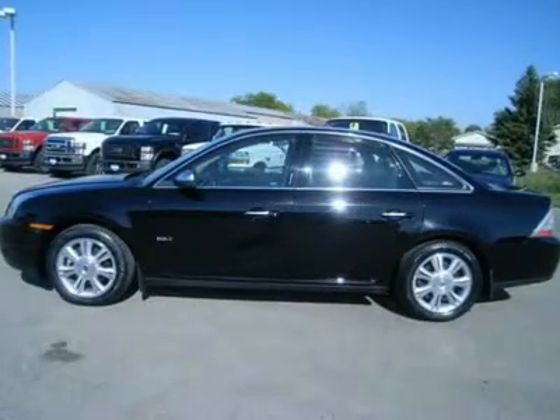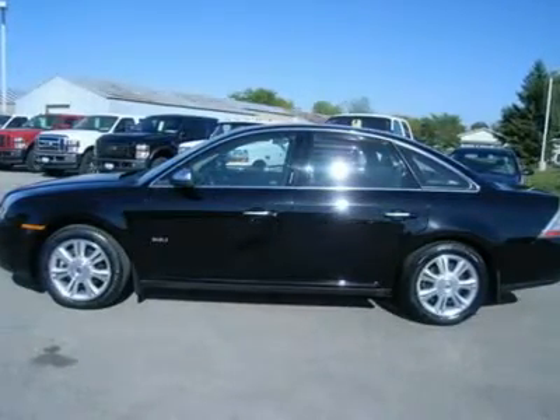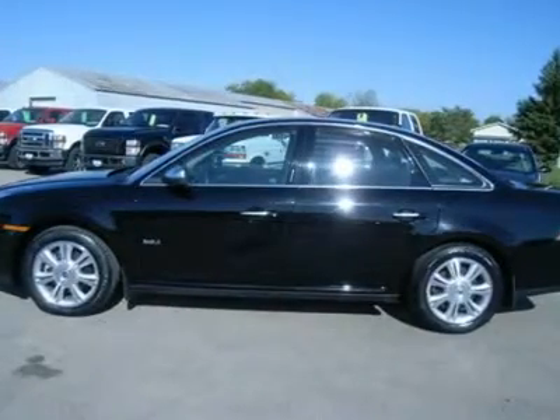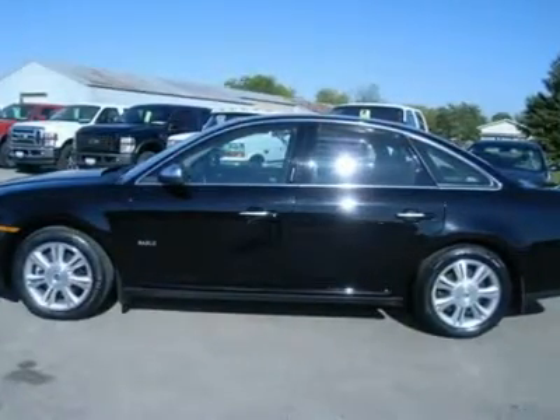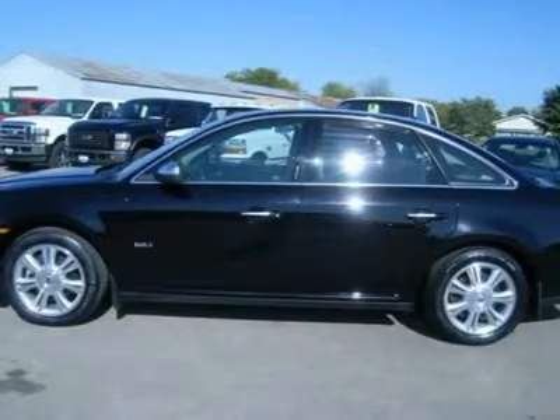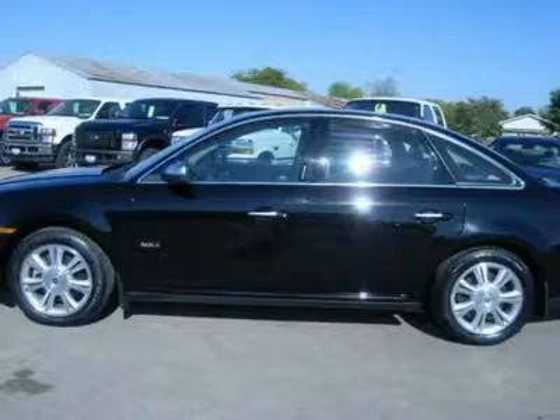One owner. 3.5 liter V6 engine, premier package, automatic transmission center console shifter, front wheel drive, dual power heated charcoal black leather bucket seats, 8-way power driver's seat with lumbar and memory seat, power moonroof sunroof.